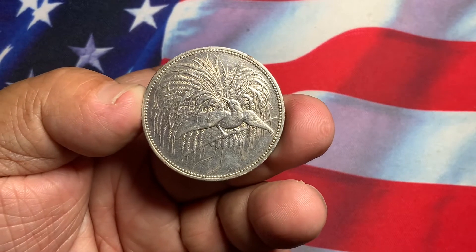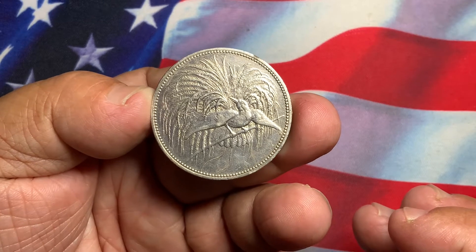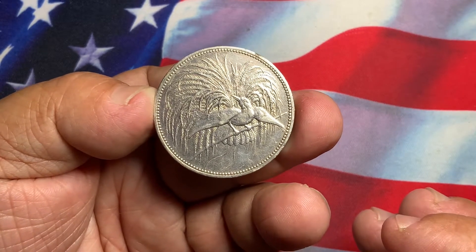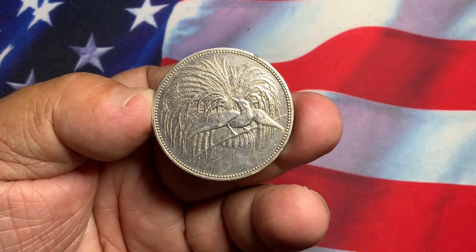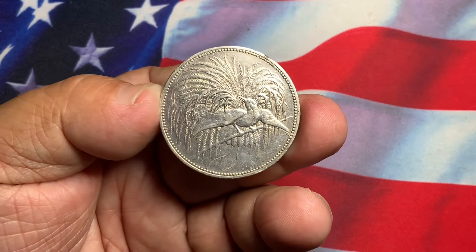Welcome everyone to Rare World Coins. Hopefully you're finding my information helpful and informative, and hopefully it will expand your knowledge of coins around the world — not just U.S. coins, but going to expand your collection outside what you normally collect.